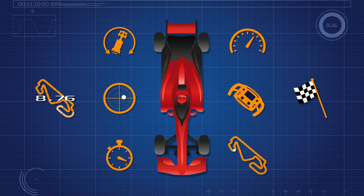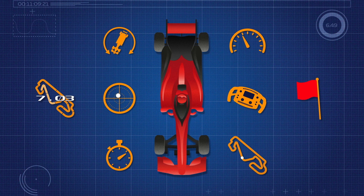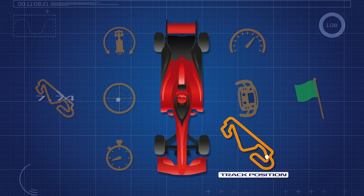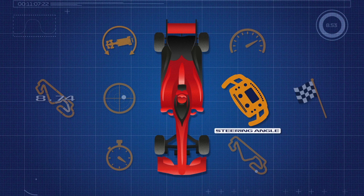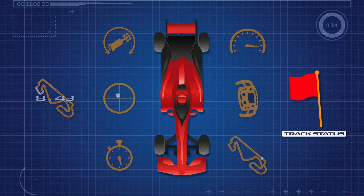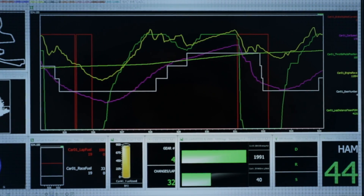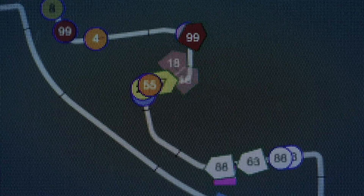Both performance and handling scores are calculated using thousands of data points that are streamed every second from every car, including the car's speed, track position, timing, g-force, steering angle, yaw rate, circuit data and track status. Our algorithm processes and compares these to both historical data and other cars on track, and produces a score at the end of every lap.